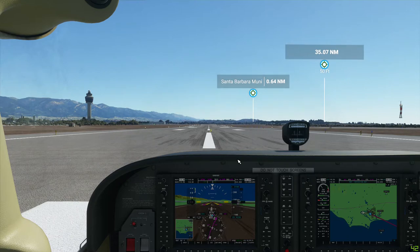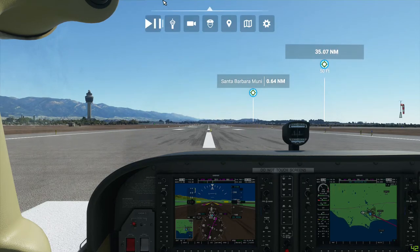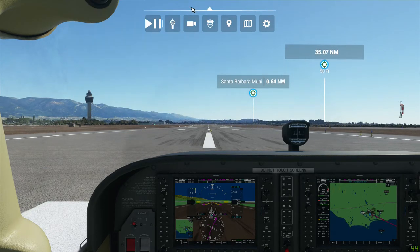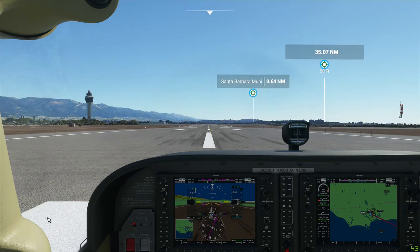We're going to have a flight level of 3,100 feet. Generic 5, Tango Whiskey, cleared to land runway 7. Wind calm. We should have takeoff clearance already — I've been sitting out here for a long time. Clear to land runway 7, Generic 5, Tango Whiskey. That's the runway I'm on, I should probably get out of here, so let's go.